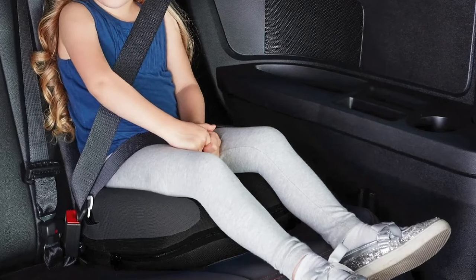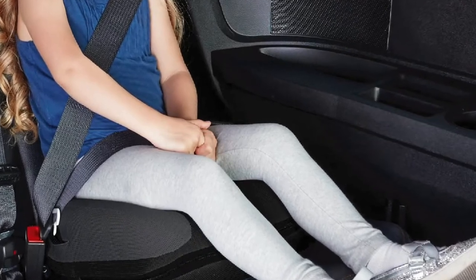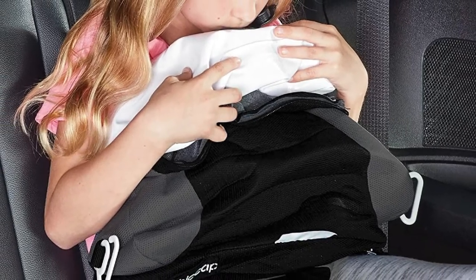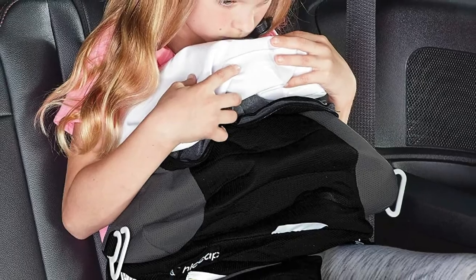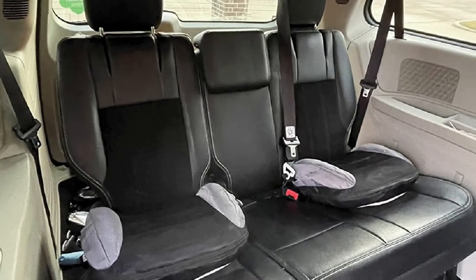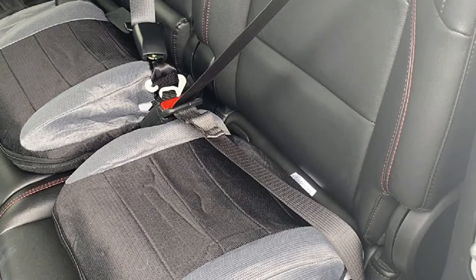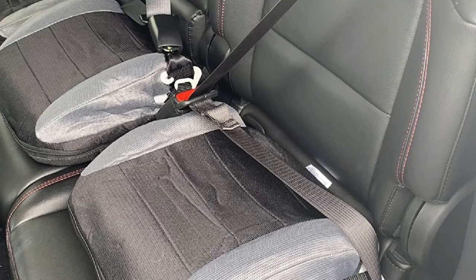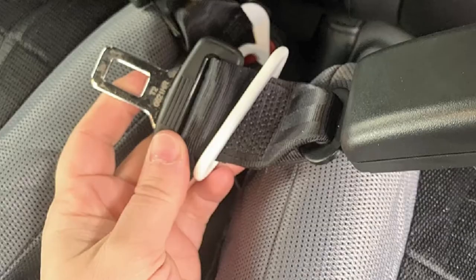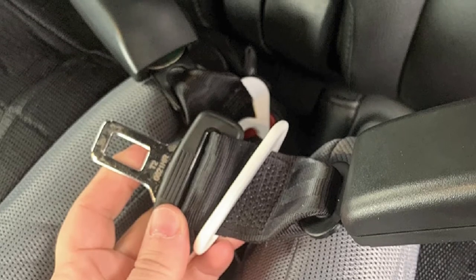The booster car seat meets and exceeds all FMVSS regulations for the USA, adding extra safety features for your kid. Once installed, it will be secure, stable, and sturdy, making it perfect for larger families, busy soccer moms, on-the-go families, and active parents. Your little ones will enjoy an extra soft and cozy feeling, particularly convenient for more miniature bottoms. Thanks to positioning clips, your child will have a proper seat belt fit across the lap instead of the stomach, and across the shoulder instead of the neck.